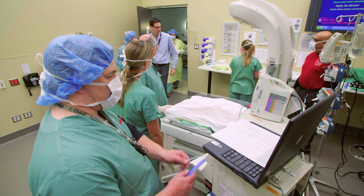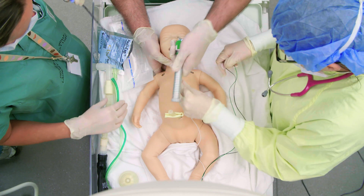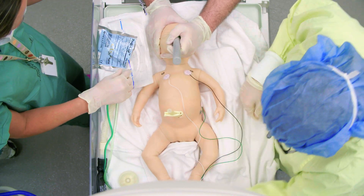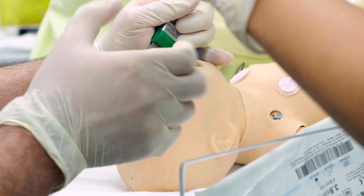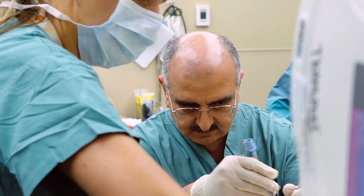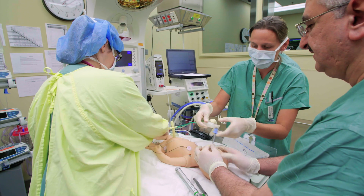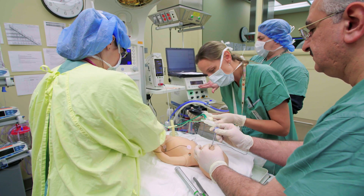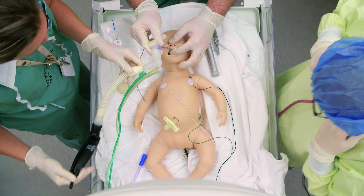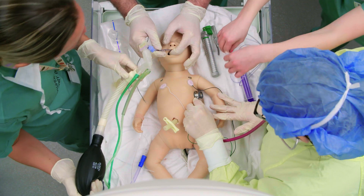We have the baby here — it's flat, do not stimulate. Yasser will take the head and do the intubation; Nicole has the UVC. Using a three and a half endotracheal tube. Leads are on, pulse ox stats are on. Stylet out. We have a CO2 detector — color change. There's mist in the tube. Equal air entry bilaterally. Great job, Yasser.